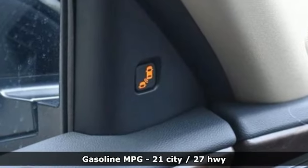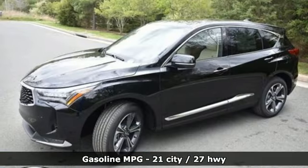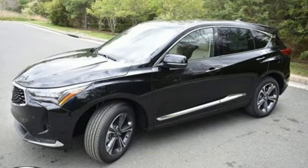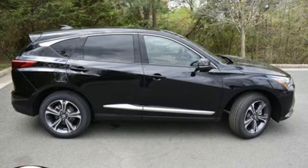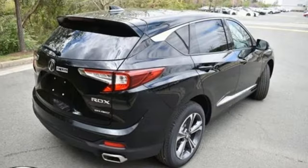Intercooled turbo inline four-cylinder engine, four-wheel drive, integrated navigation system with voice activation, Wi-Fi hotspot, dual-zone climate control, auto-dimming rearview mirror.